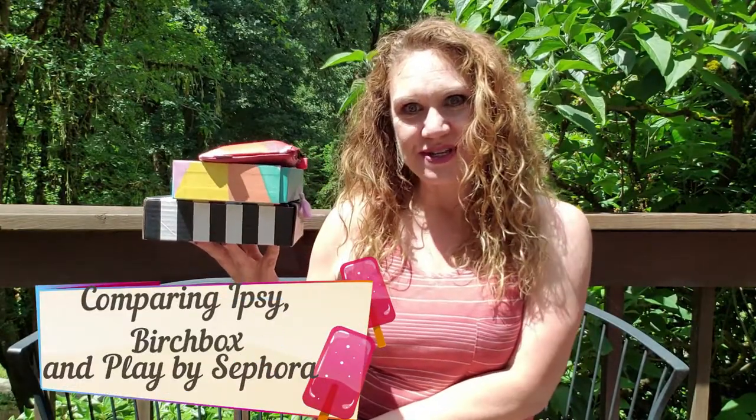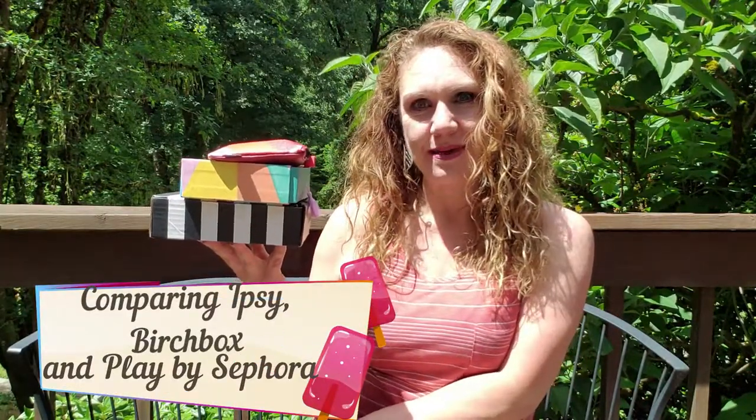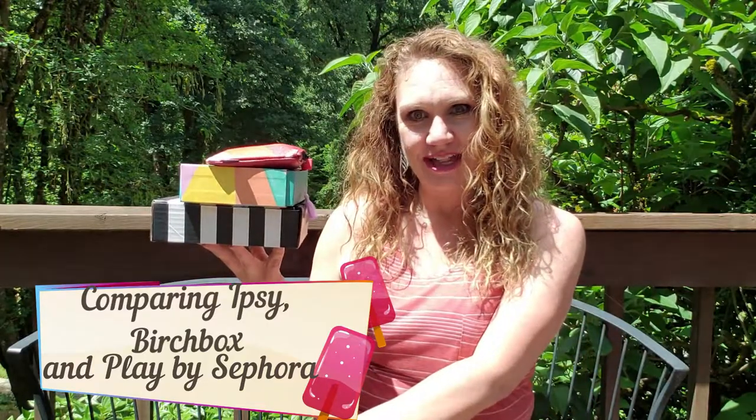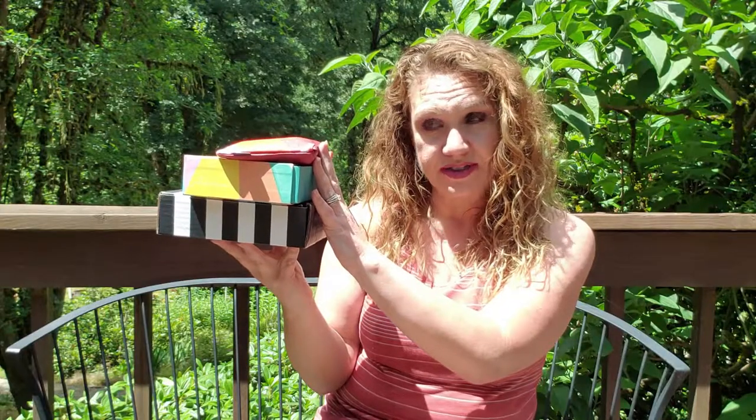Hi everybody, it's Kristen. Welcome to Bailey Cabin. I'm on the road again at Mullinex Chalet and I've got a few unboxings for you today. We'll take a look at Ipsy, Birchbox, and my Sephora Play all together so we can take a little tour through the different ones and see if you're trying to decide on a beauty box in the $10 to $15 range, which one of these looks best to you.